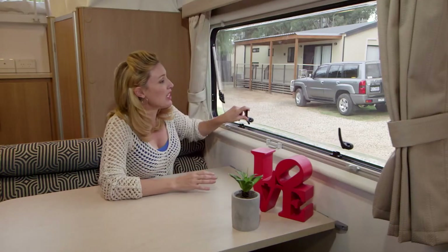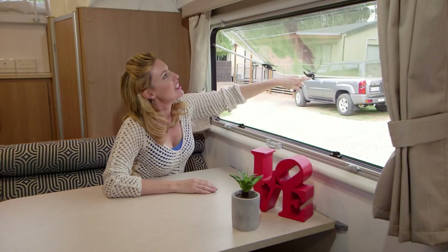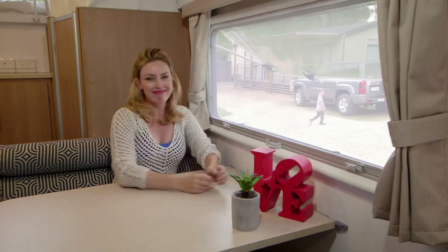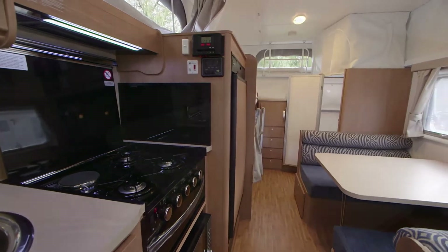You can let the outside in with these push-out double-glazed windows that come complete with roller blinds. The aluminium framed furniture and this beautiful finish really add to the light in the van, as does the roof hatch.